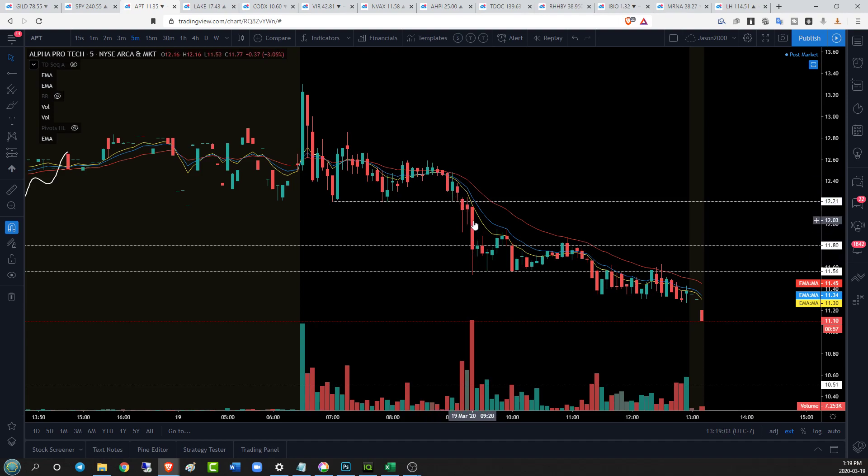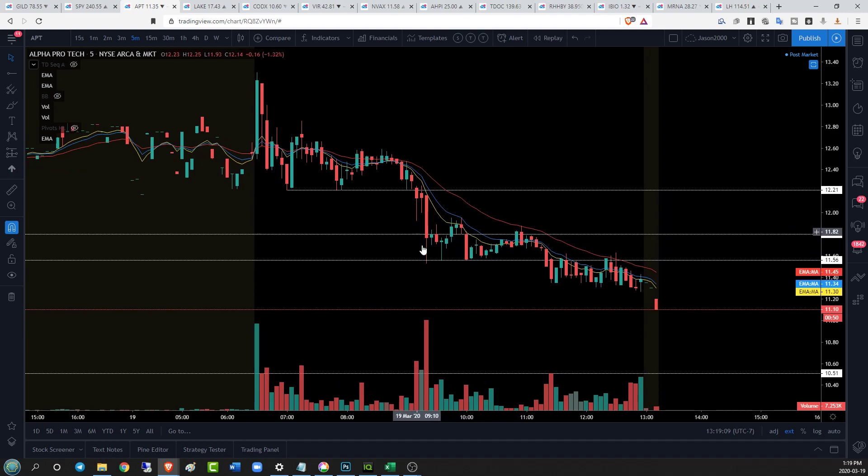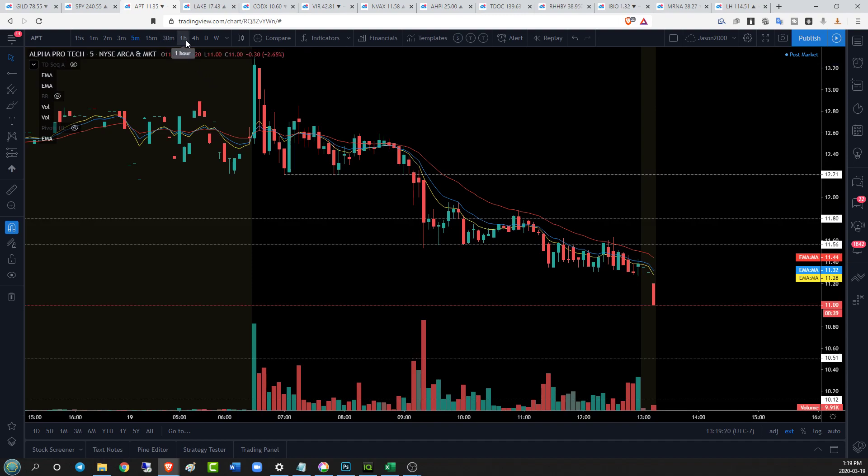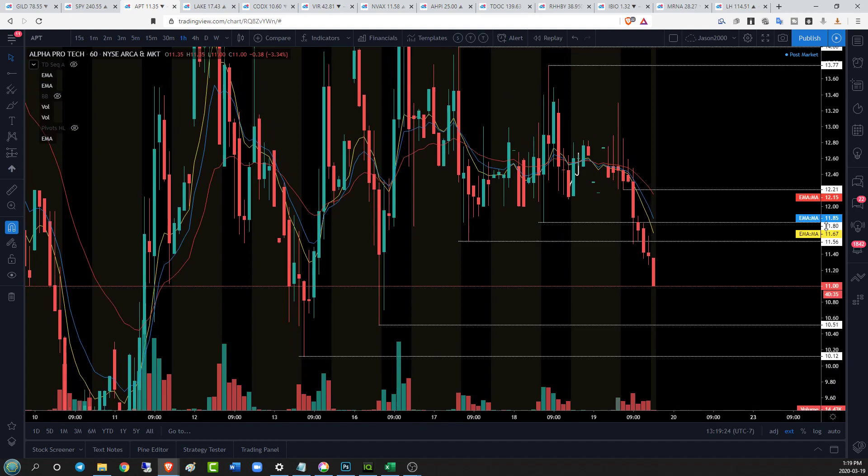We broke 11.80, we see some stop losses triggered, market sales go in, we flush right below 11.56. Then we get into another descending triangle with five-minute lower highs, break 11.56, come back up, and now we're being pinned down by our EMA 12, EMA 26, and EMA 8. So a very strong five-minute downtrend, 15-minute downtrend, and hourly — bears are currently in control with no signs of strength yet. Next support is 10.51.